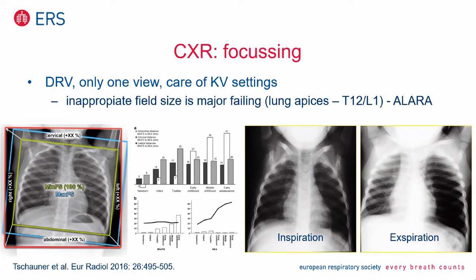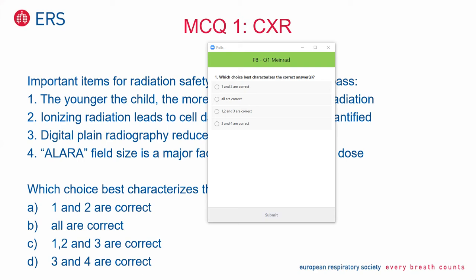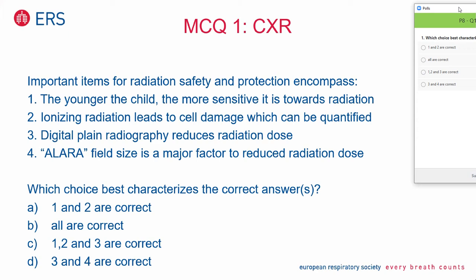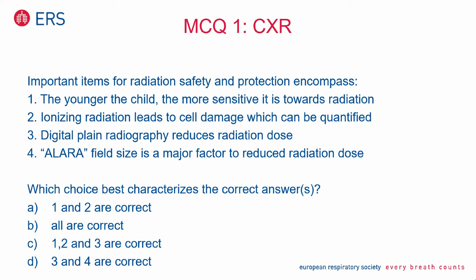That brings me to the first multiple choice question, concentrating on conventional chest radiography. Which of the following are important items for radiation safety and protection? One: the younger the child, the more sensitive it is towards radiation. Two: ionizing radiation leads to cell damage which can be quantified — think about the foci in lymphocytes. Three: digital plane radiography reduces radiation dose. Four: ALARA — field size is a major factor to reduce radiation. Which choice best characterizes the correct answer? Please vote.